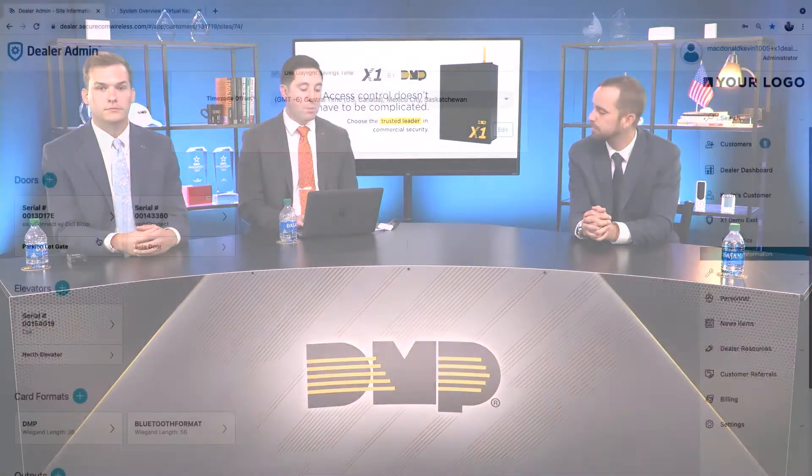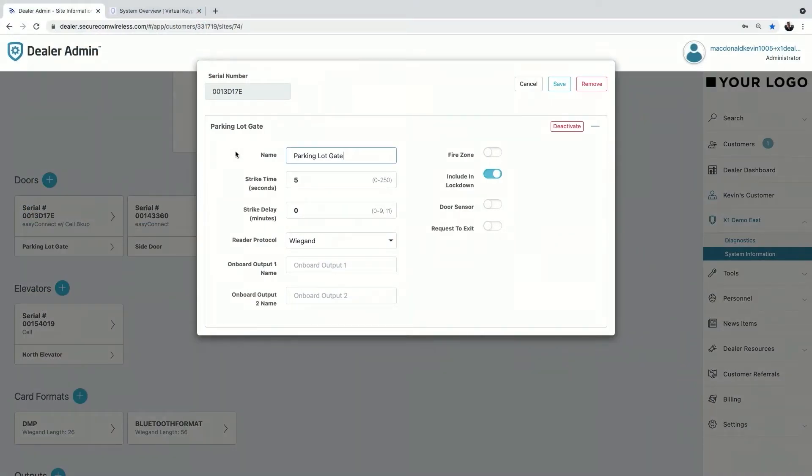As soon as you enter the serial number, it brings up the programming screen for your doors. You name the door, set a strike time, strike delay, and choose the reader protocol — Wiegand or OSDP — no separate part numbers needed. With version 213, we added onboard output names so you can customize the names on both outputs found within every X1. You can also enable fire zone to set up the X1 as a fire exit, include it in lockdown, enable door sensors and set prop time, receive door force messages, and enable a Rex. That's all you need to do when adding a door — done.